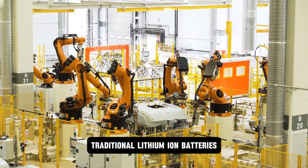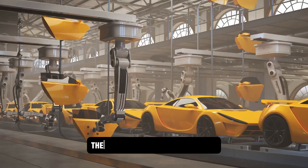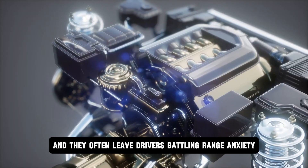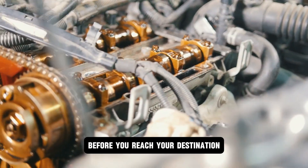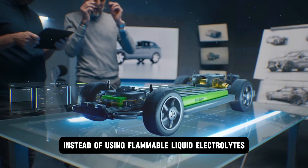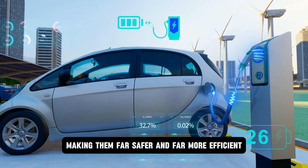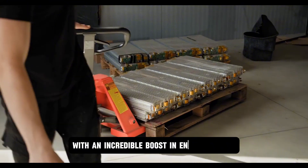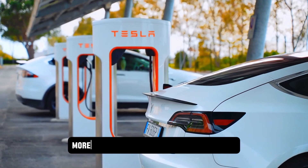Traditional lithium-ion batteries — the ones powering most EVs today — have hit their limits. They're heavy, they can overheat, and they often leave drivers battling range anxiety, that constant fear of running out of charge. Solid-state batteries flip the script. Instead of using flammable liquid electrolytes, they use solid materials, making them far safer and far more efficient. The result is a sleek, compact design with an incredible boost in energy density: more power, less bulk, more freedom.